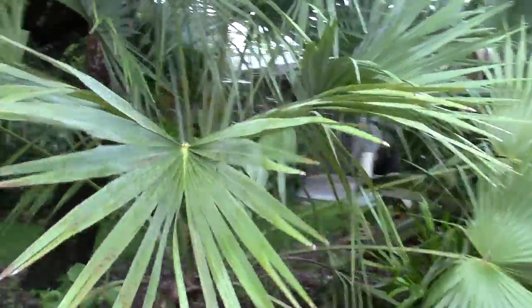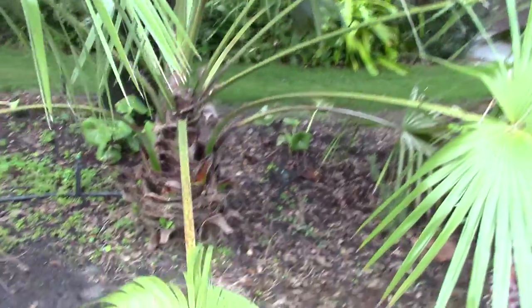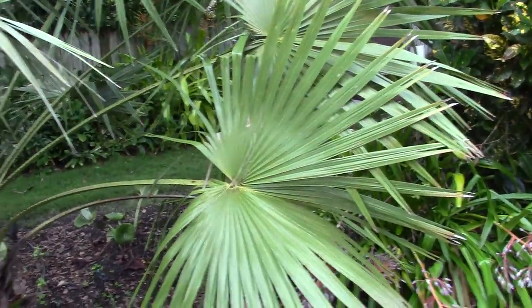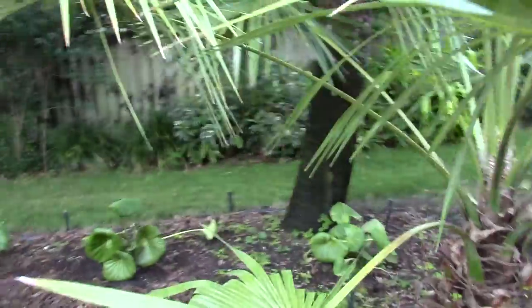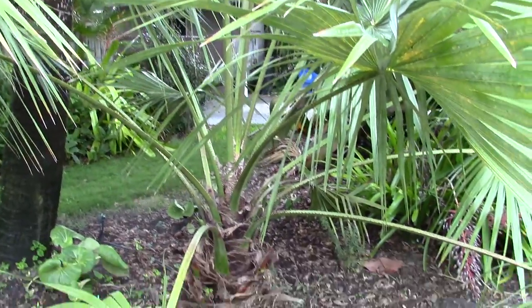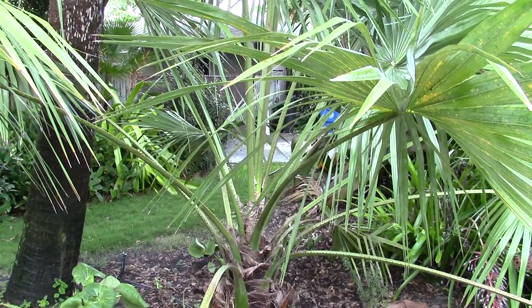Here is a Livistona marie, growing in my neighbor's yard in Vero Beach. In reading about this palm, I've noticed that one of the casual names is red cabbage palm. Looking at pictures of this palm, there seems to be a variability in its coloration.